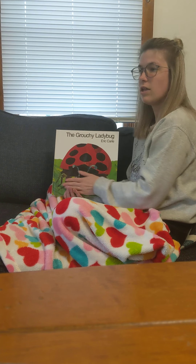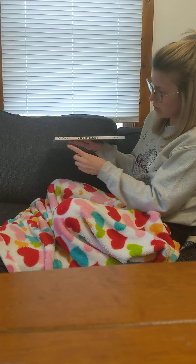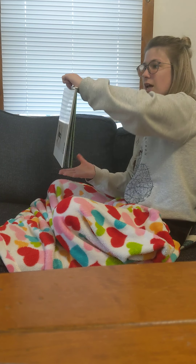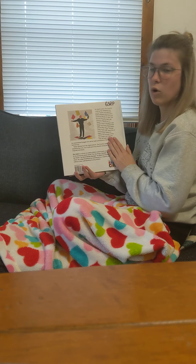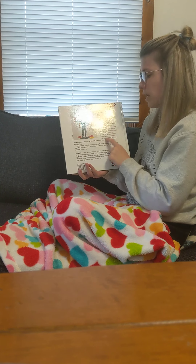We see all of this on the cover. On the spine, we can also see the author and the title. The spine keeps our pages together, and you can't open up the book at the spine. On the back, we see more pictures or drawings, and sometimes we see a little bit about the book.